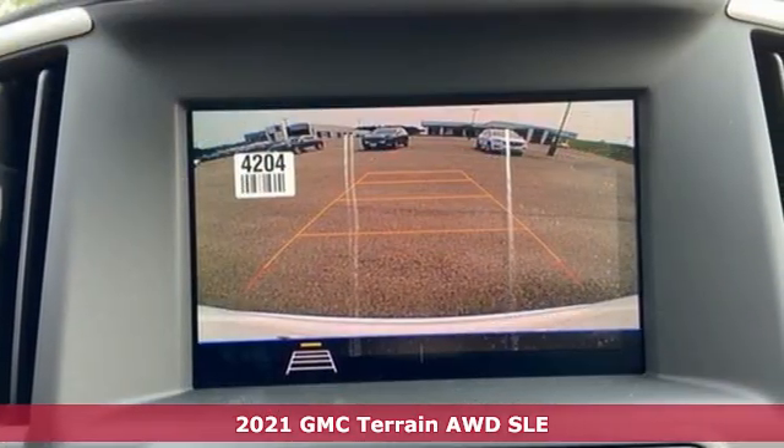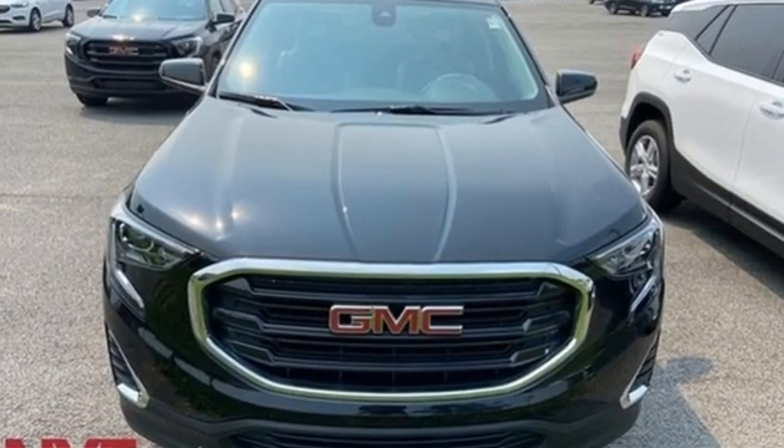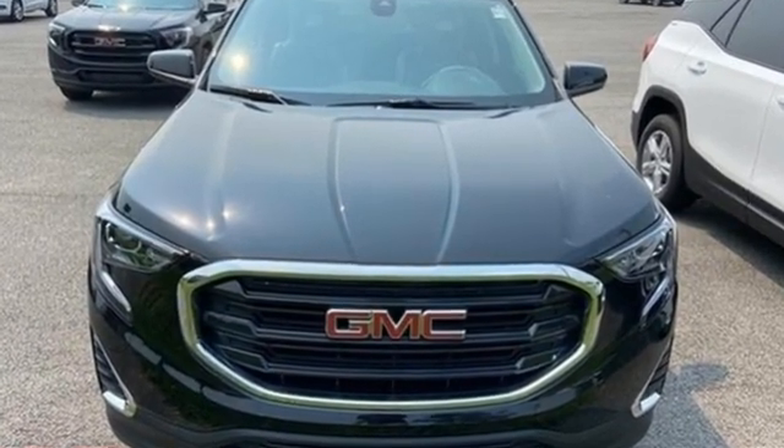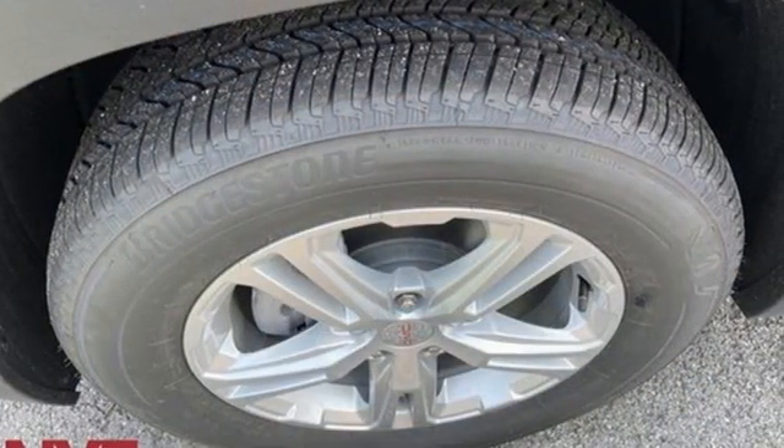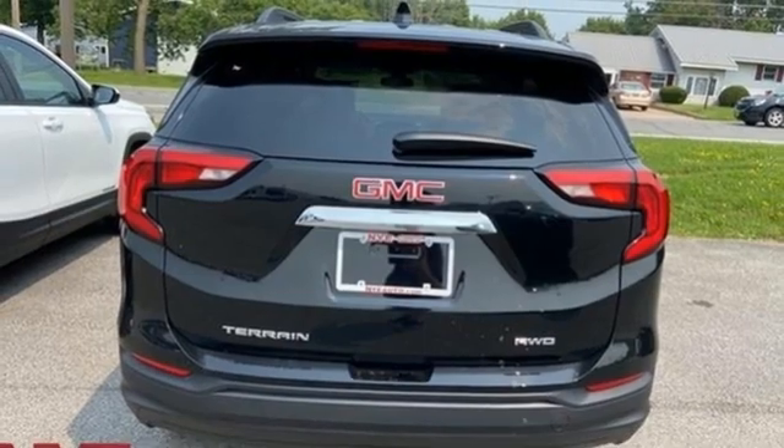You'll look forward to every drive with features like these: intercooled turbo inline four-cylinder engine, manual tilting steering column, streaming audio, and auto dimming rear view mirror.